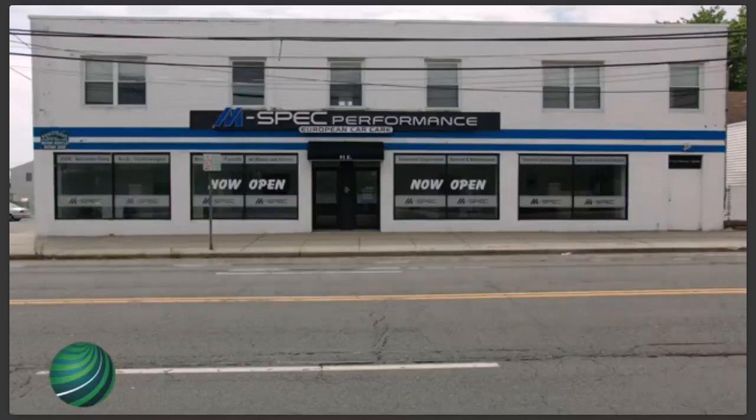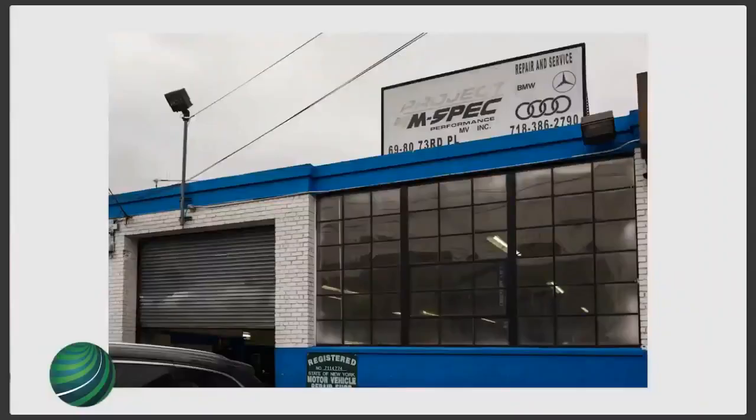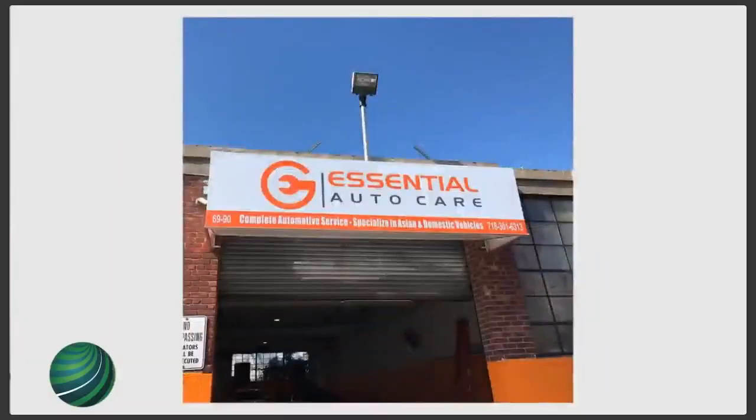We bought our first blue box over 10 years ago and we've been using Autologic ever since. I'm Edward Huang, we're here at M-Spec Performance Lindenhurst. We do have two other locations: M-Spec Middle Village and Essential Auto Care. We are BMW specialists; we do work on all European makes and models and also on domestics and Asian imports.